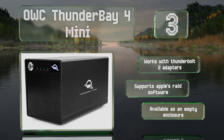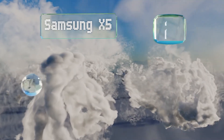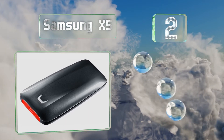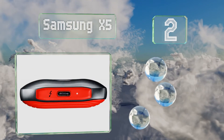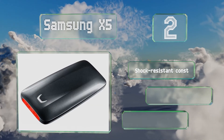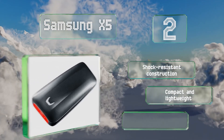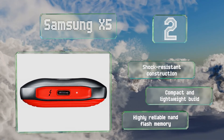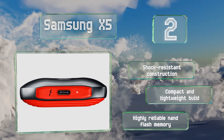At number 2, if you want high bandwidth and peak reliability, you should take a look at the Samsung X5. Able to read and write at over 2GB per second over a single high-end Type-C cable, many people will find it's worth the considerable investment. It features a shock-resistant construction that's compact and lightweight, and uses highly reliable NAND flash memory.